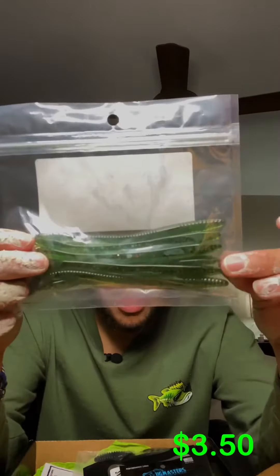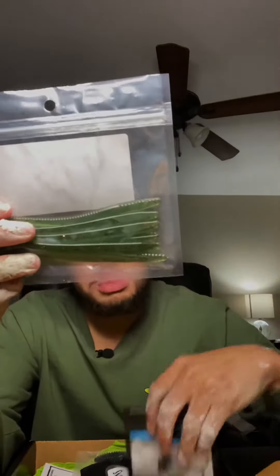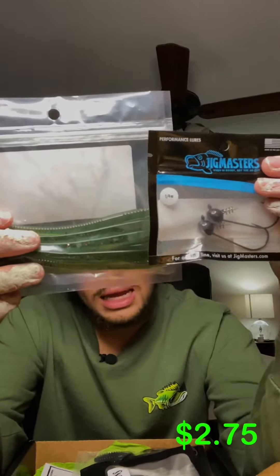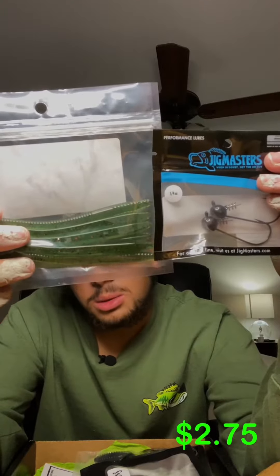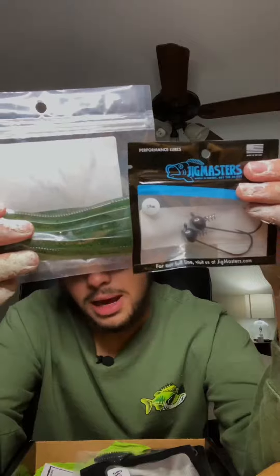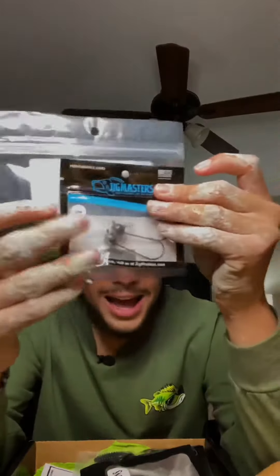Chickworms in a watermelon red and black color — these pair perfectly with these Jig Master shaky heads. These are going to create a deadly combo that is going to absolutely kill big bass. I catch big bass on them, so I know you guys are going to catch big bass on them. Go out there, use it, try it — it's going to get you big fish.